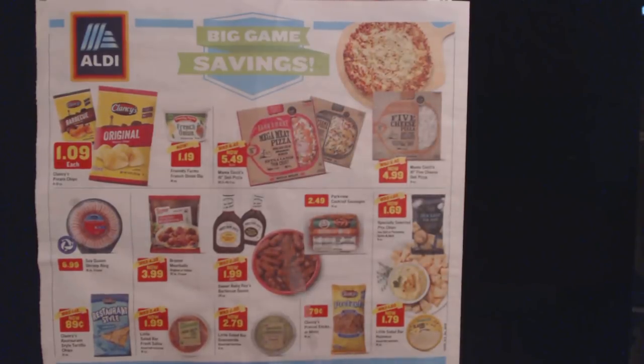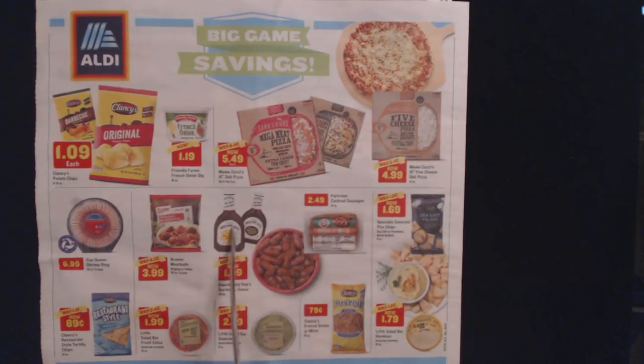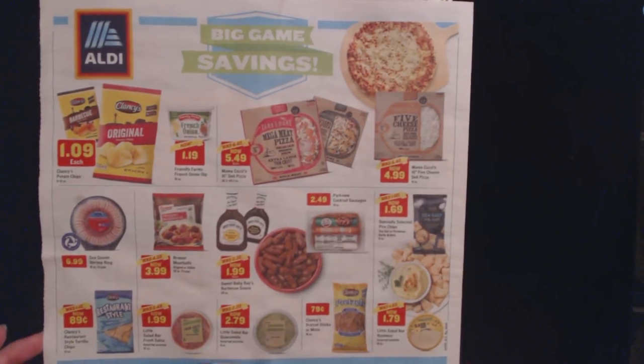On the back, we continue with Big Game Savings. They show the Mama Cozzi's 16-inch deli pizzas again for $5.49 each. Glancy's Potato Chips in 9-10 ounce sizes for $1.09 each. Sea Queen Shrimp Ring, 16 ounces frozen for $6.99. Primer meatballs, 32 ounces for $3.99. Parkview Cocktail Sausages for $2.49. And barbecue sauce for $1.99. Some really good stuff from Aldi this week.